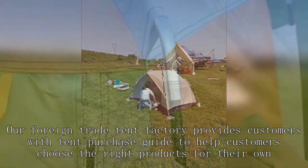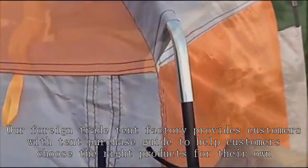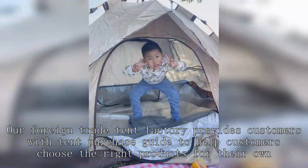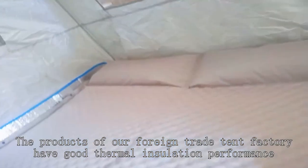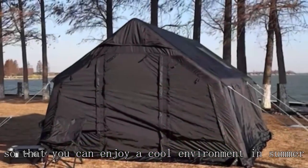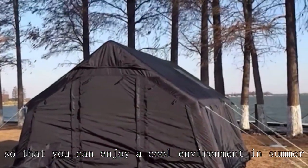Our Foreign Trade Tent Factory provides customers with a Tent Purchase Guide to help customers choose the right products for their own. The products of our Foreign Trade Tent Factory have good thermal insulation performance, so that you can enjoy a cool environment in summer.